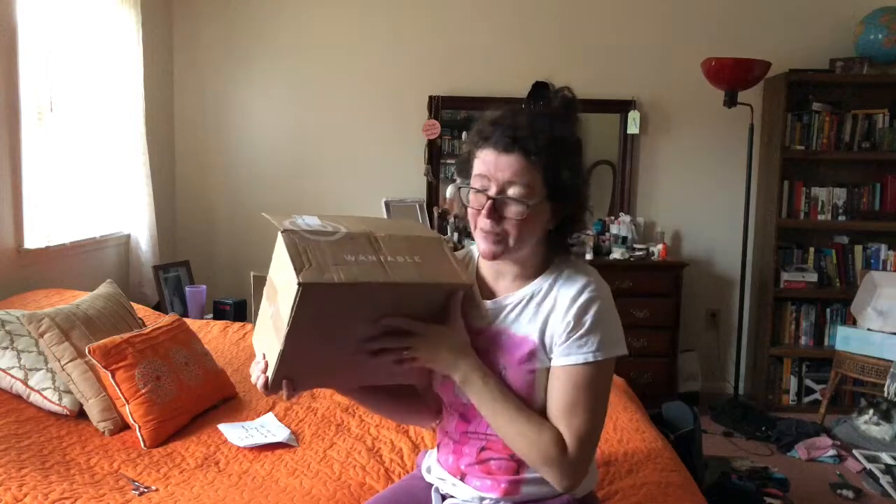Hey guys, it's Ashley from NotaTreeReviews and today we are here in my bedroom like the olden days if you're an OG subscriber. It's a hot nightmare, but last time I did this... This is Wantable. This is a fashion subscription box, a styling service I should say.